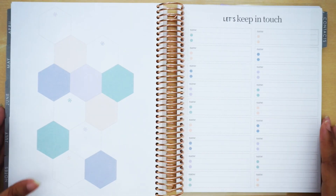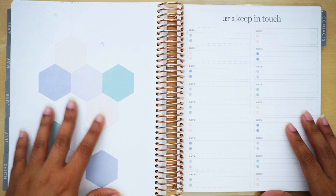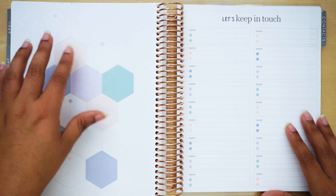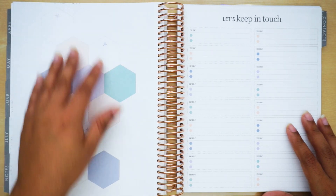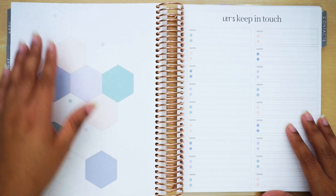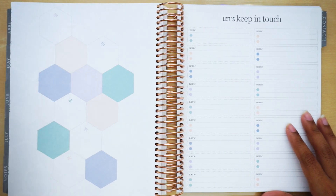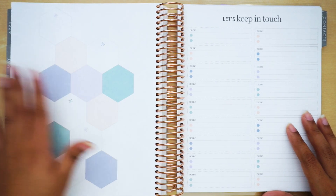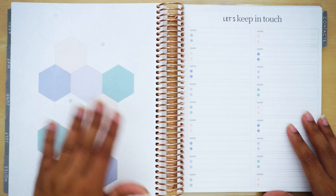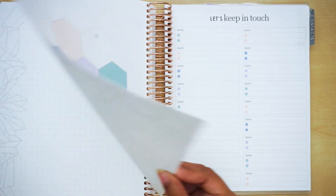Then you have what I think they call a vision board section — you have 12 boxes, which can represent 12 months, a 12-month plan, vision, or pictures, whatever you want. I personally won't be using this — I have no purpose for it. So just like the coloring pages, it won't get used in my planner.